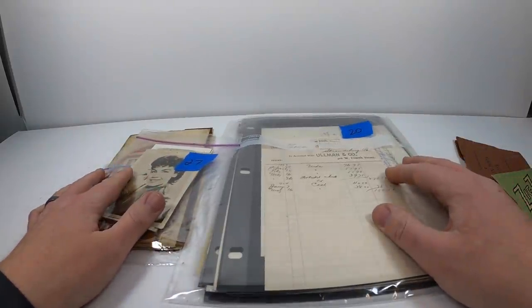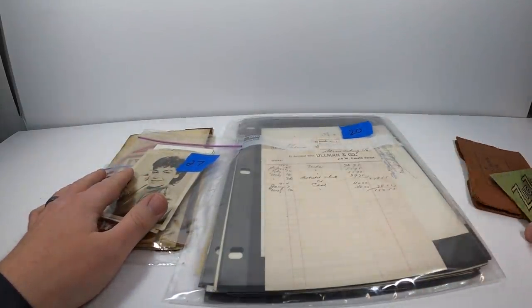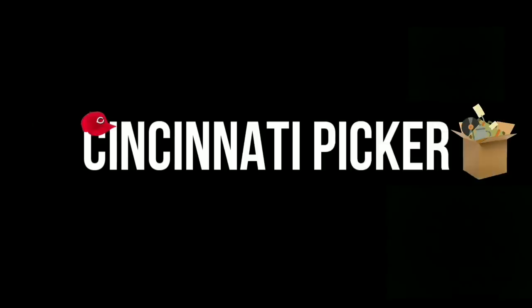Hey guys, it is Friday, March 12th. I spent just under $150 — it was $148 for all this stuff. I have 14 eBay orders to ship out, and after that I'm heading across town to pick up some auction winnings that I got last night. Let's get to work.